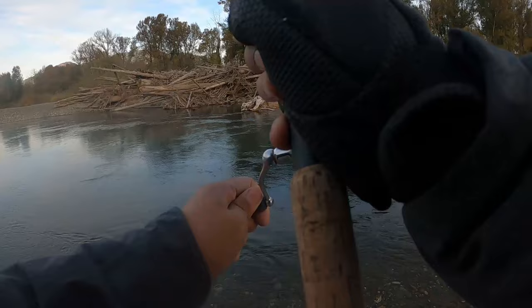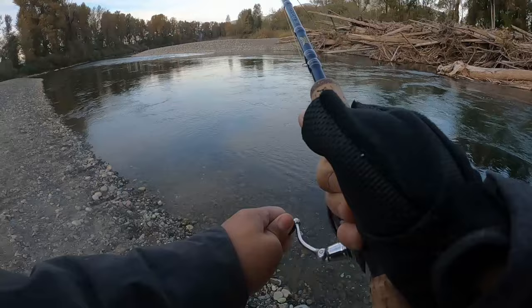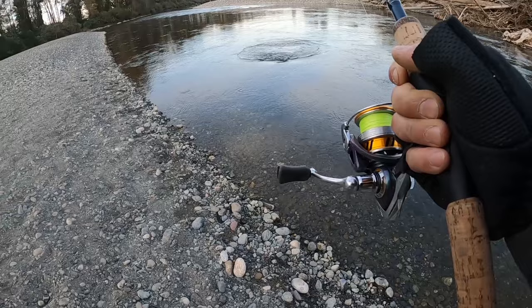There's a fish on the fall too? There's a cast on the fall there. Nice chromer. Right in the mouth too.